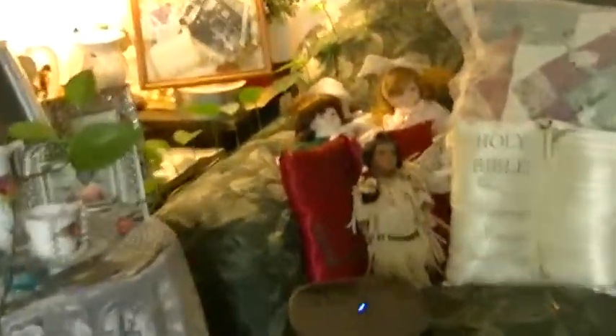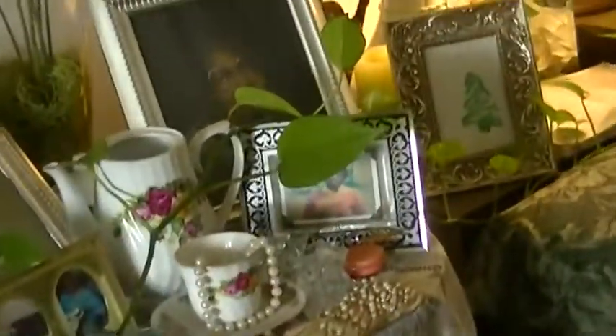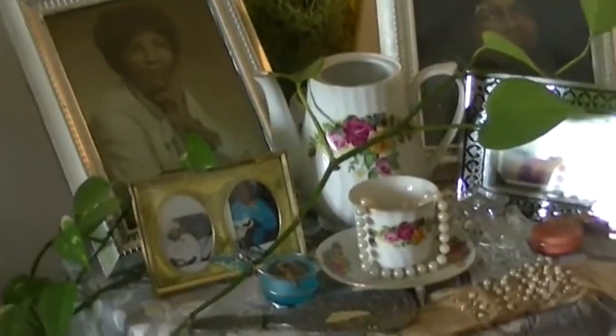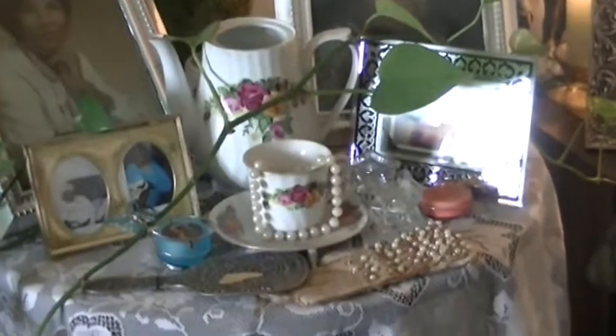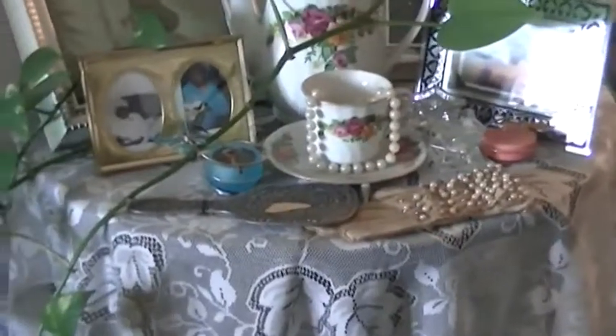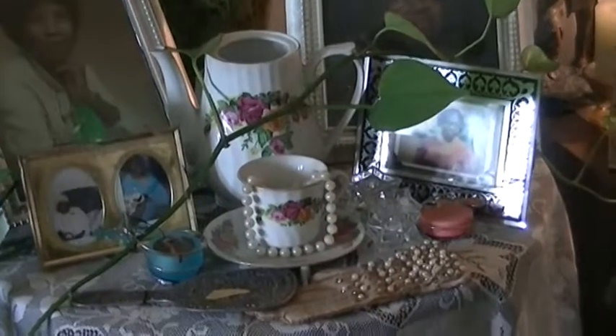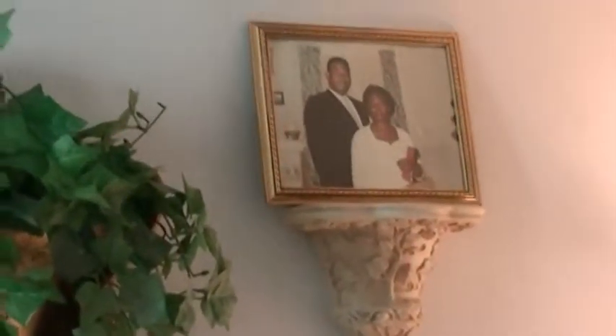We have a mother's table — my mother-in-law passed away and my mom is still living, so we've dedicated it to our moms. My mother-in-law is on the right and my mom is on the left. I love vintage style decorating, so I have my teapot and cup and pearls, and that mirror and gloves I found at vintage or thrift stores.